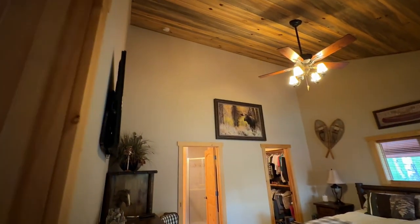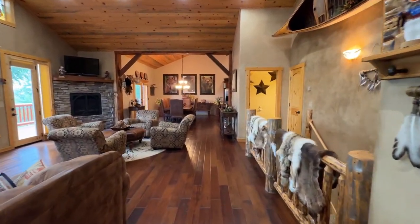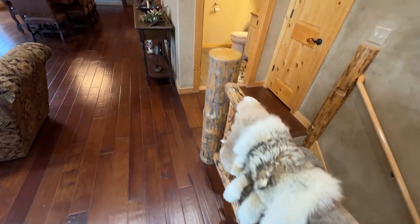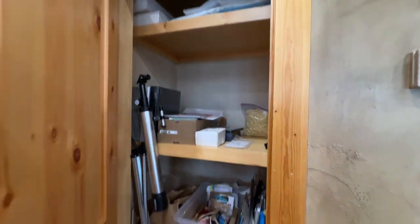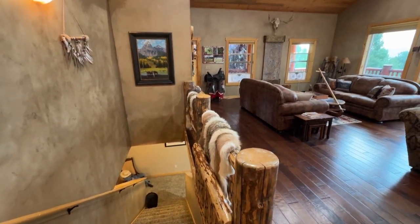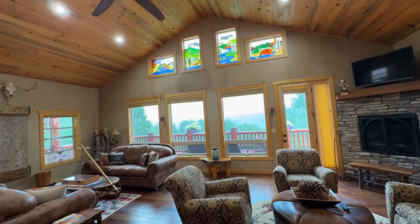Nice high vaulted ceilings. Coming right in off the front door is a little closet for coats and things. Got these stairs going down — it's got a nice little log cabin feel with a log banister. We've got a little powder room right off the living room, and another little storage closet right here. Got some nice stained glass up on these upper windows, and then the views are really good — it kind of brings in the outside world into this living space.